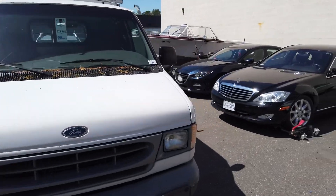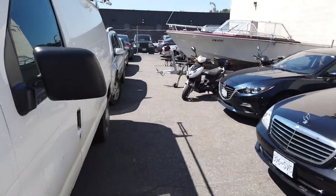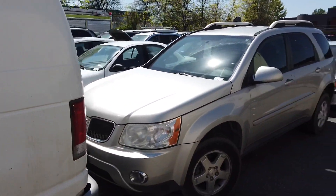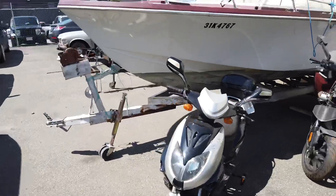We've also got a nice 2004 F-250 cargo van with 229,000 kilometers. Let's have a look — it's got all the nice racking on it inside too. Very nice rack on that one.